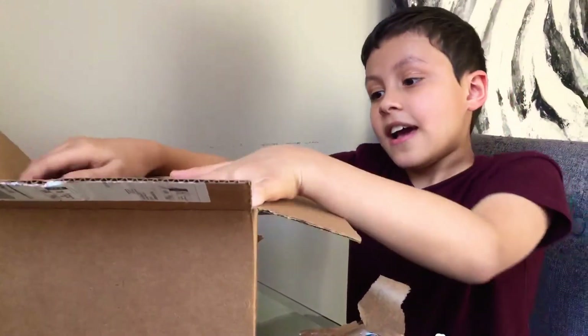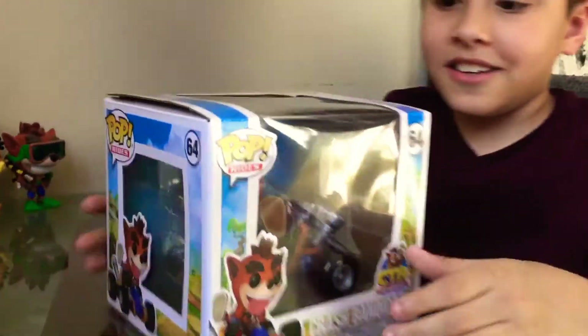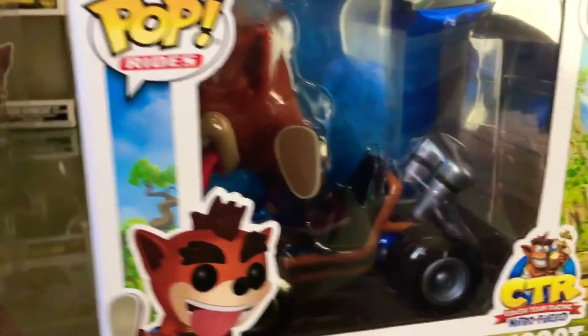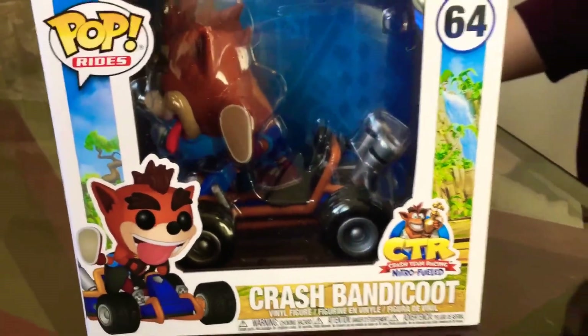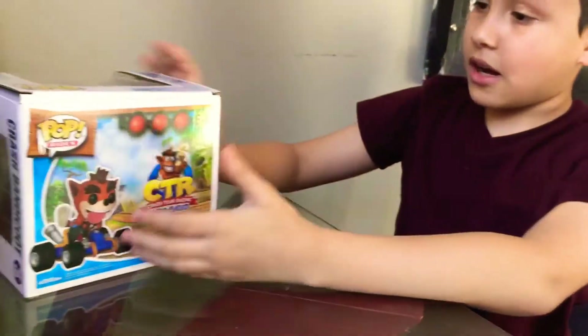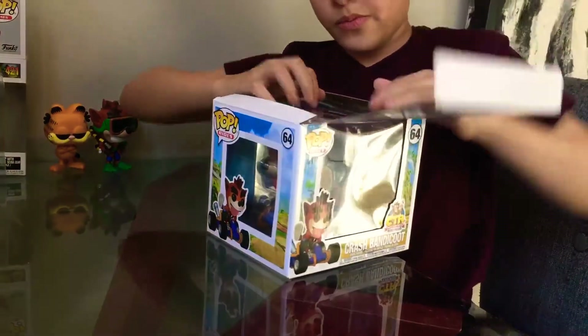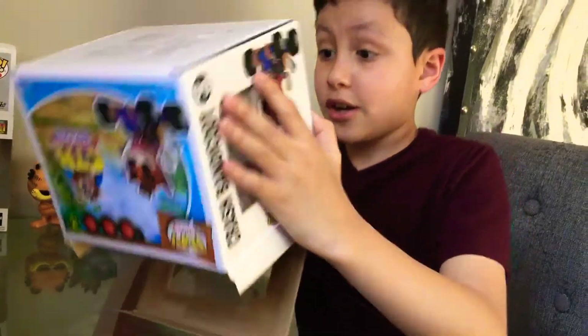Now for the big box that some of you may have wanted for the thumbnail and title — it is the Crash Team Racing Pop Ride. Let's unbox this one. The box looks nice.